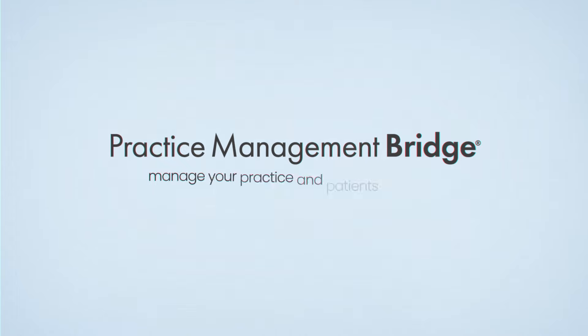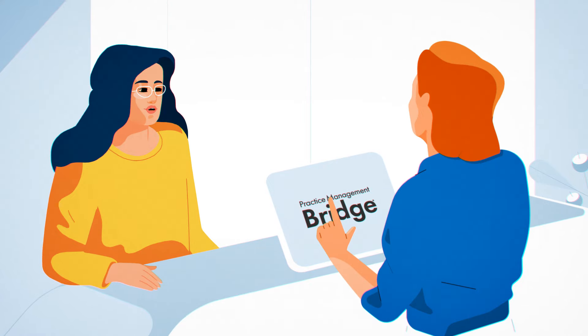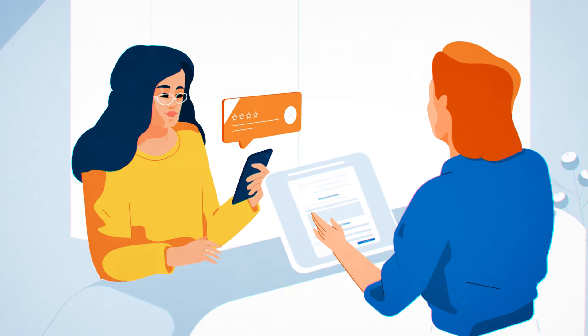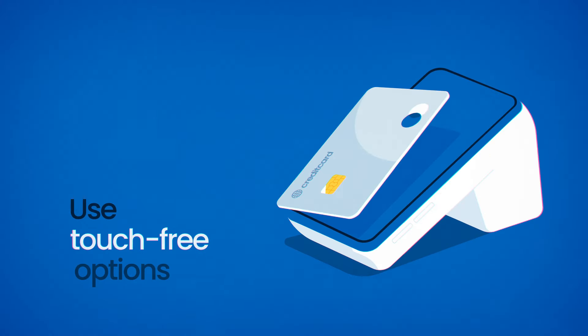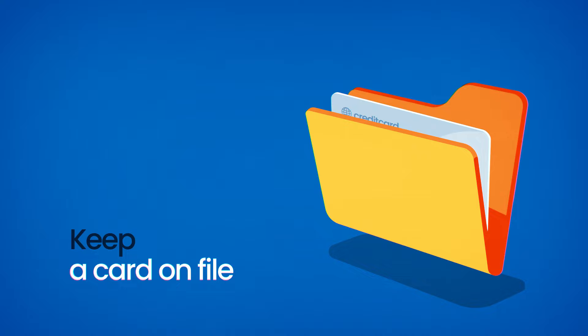With Practice Management Bridge, you can manage the practice and patients with ease. Make payments seamless and secure with Practice Management Bridge, letting patients pay online, use touch-free options at your practice, and keep a card on file for future visits.